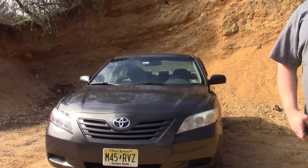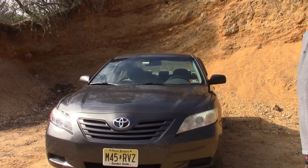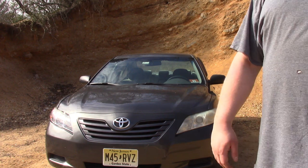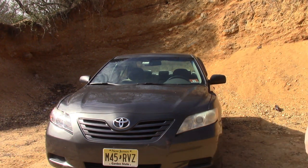The guy I got it from was a fellow from India. He was out here for school and then he was going back to India. But let's move to the inside of the car.